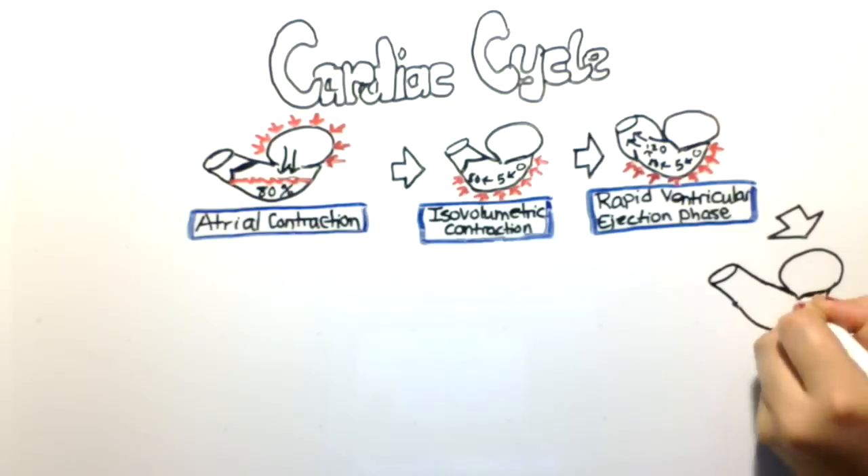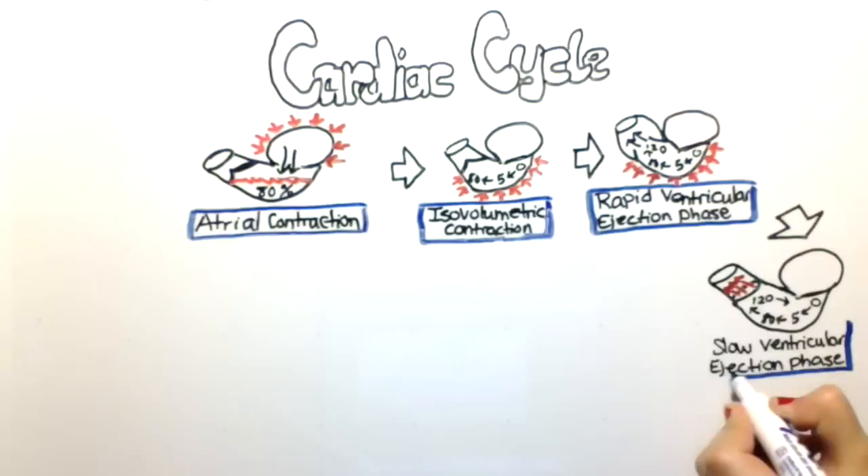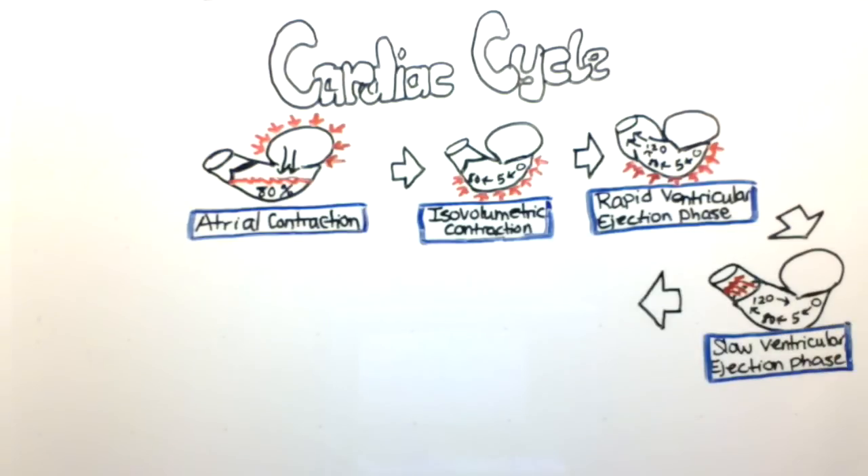Blood continues to be pushed from the ventricle into the aorta, but not as rapidly because the pressure inside the ventricle slowly starts to drop. This phase is called the slow ventricular ejection phase.